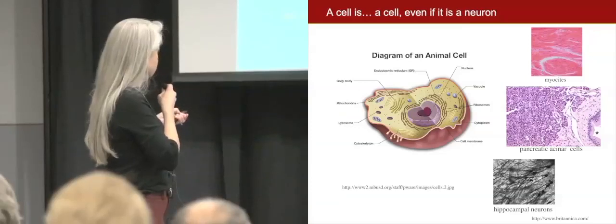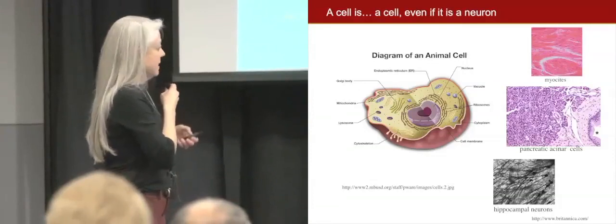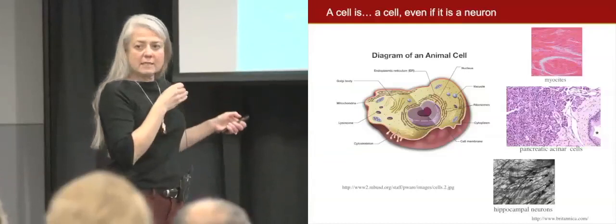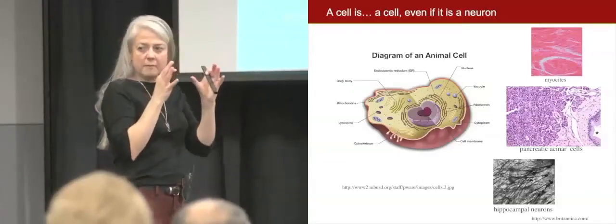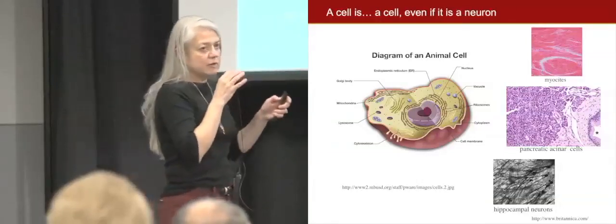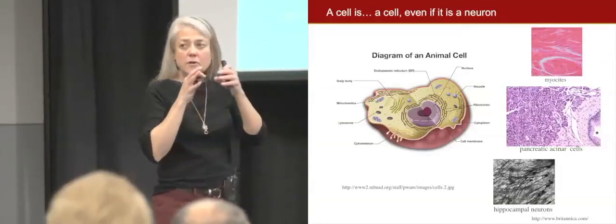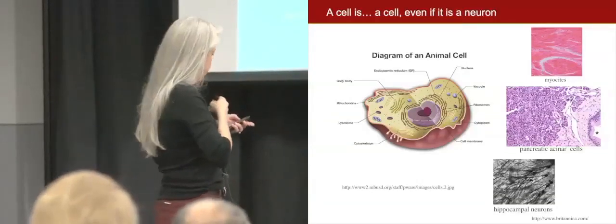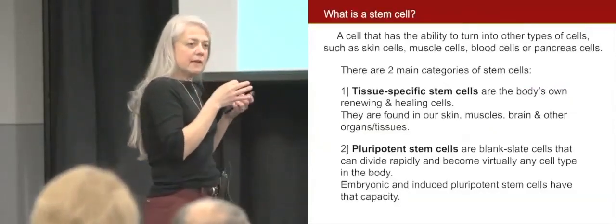It doesn't matter if it's a muscle cell, a cell from the pancreas, or a neuron — all cells have the same basic structure: a nucleus inside a blob with a membrane, containing all that information in the recipe book. There are messengers that transcribe the information from the recipe book into proteins, enzymes, and molecules that we need to function.